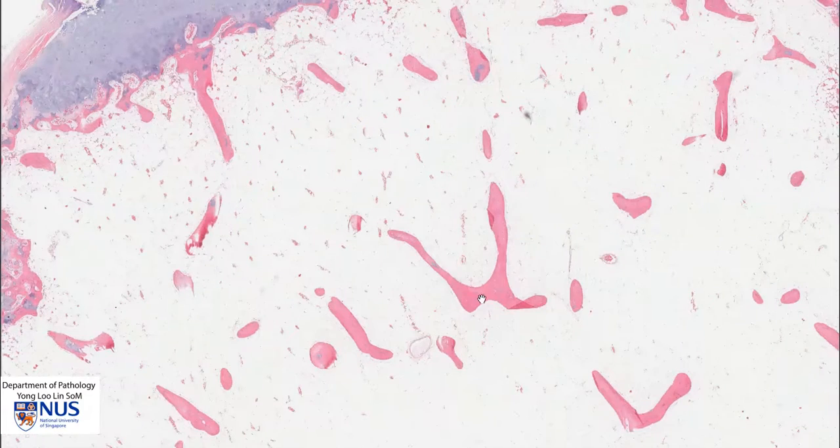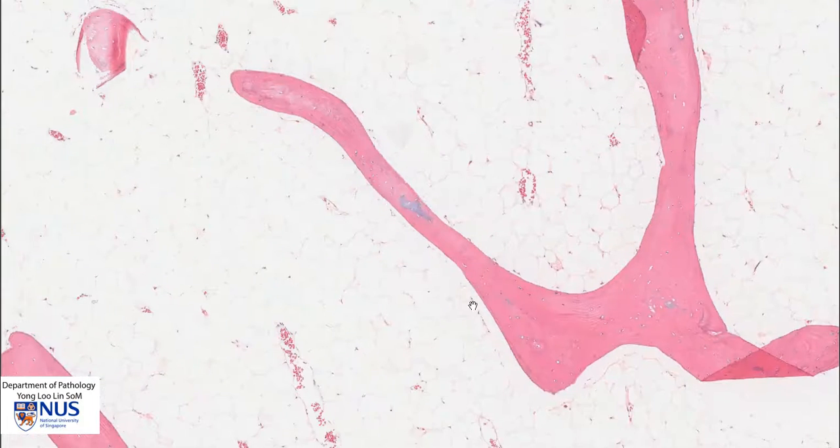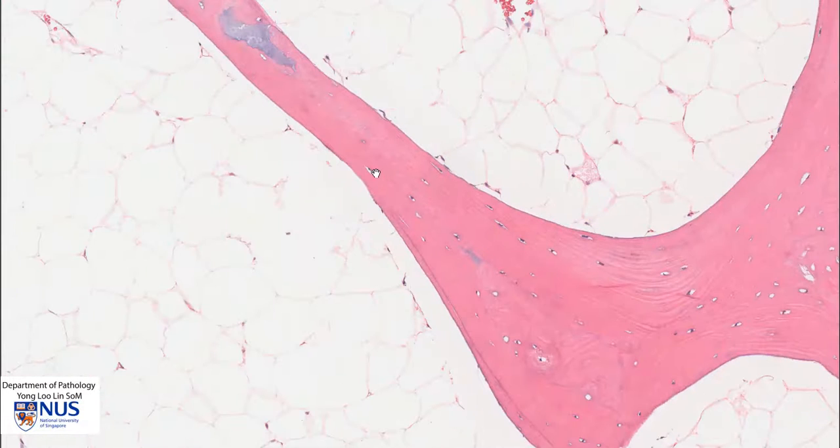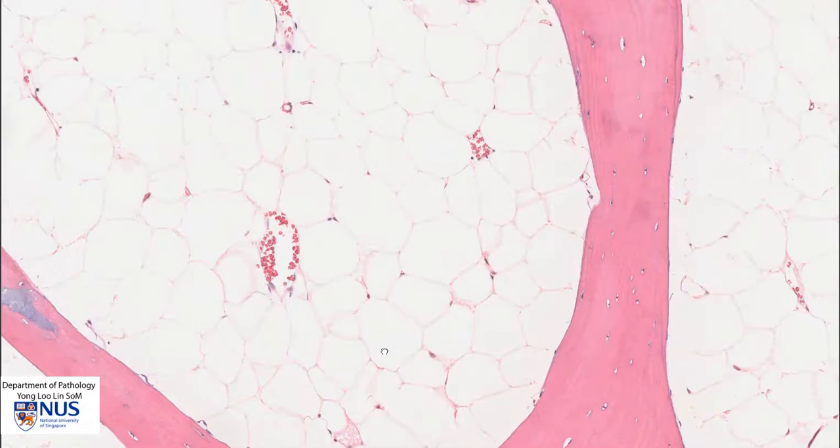Within the tumour itself, we can see these mature bony trabeculae, and again the osteocytes have very small, uniform, bland-appearing nuclei. In between this, we can see adipose tissue. Sometimes hematopoietic marrow elements may also be seen.